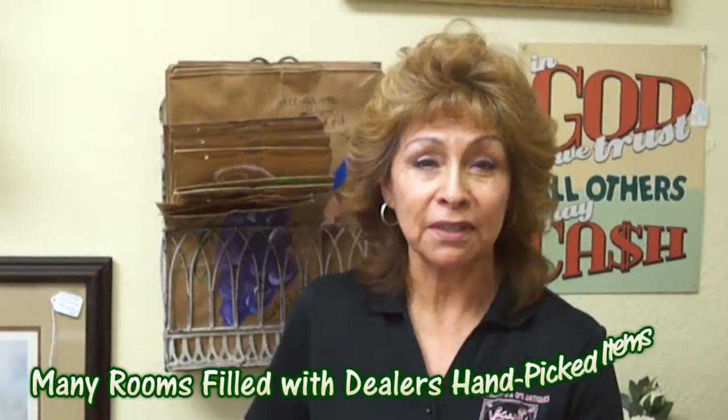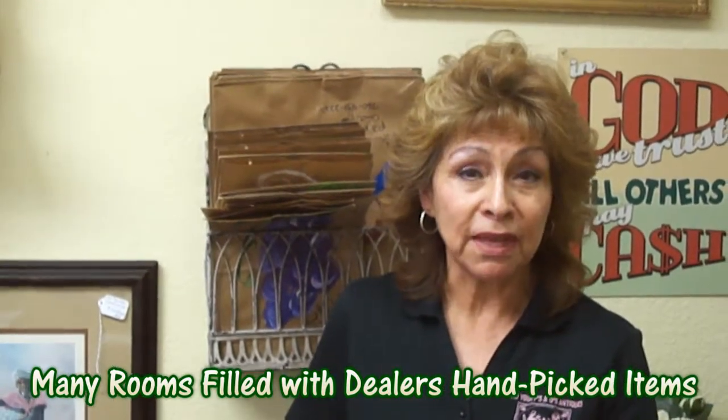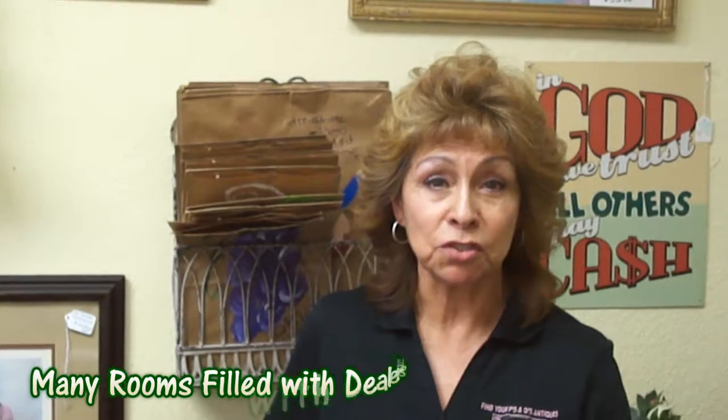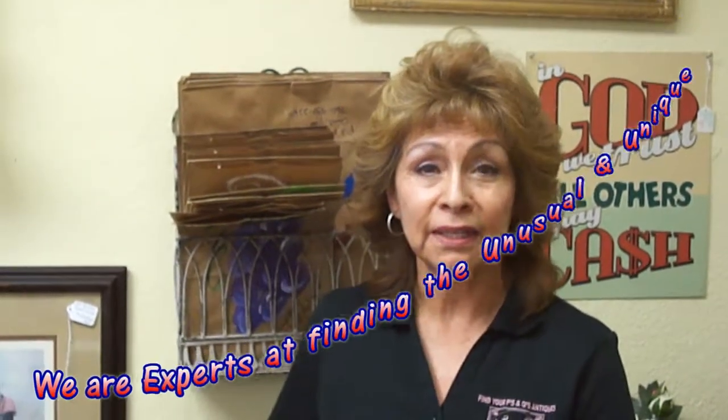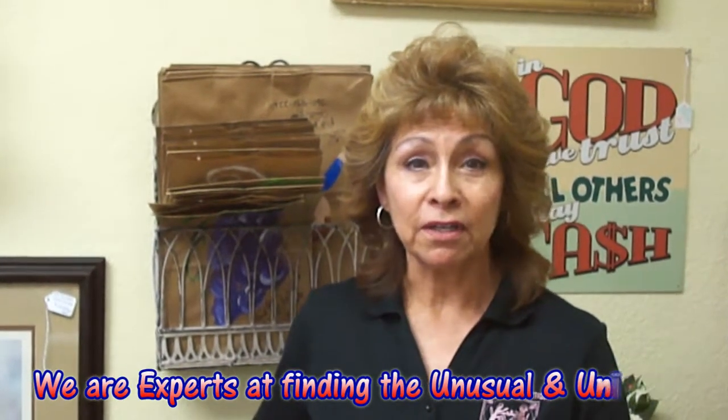I specialize in Pyrex. I sell them individually rather than as a set because there are people out there who are missing pieces and can't find them. I do my best to go out there and buy pieces so that our customers can have something to choose from. They can just buy the pieces that they need. And I travel all over the place looking for merchandise for our customers.